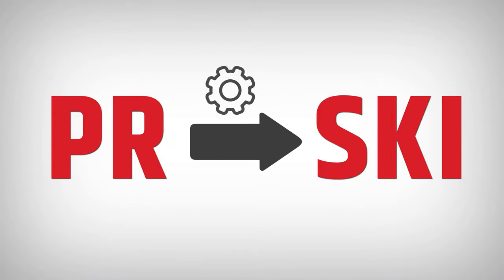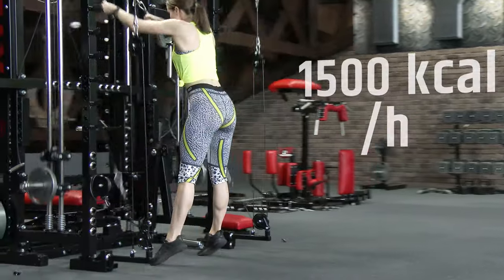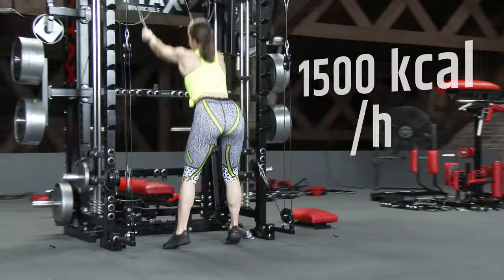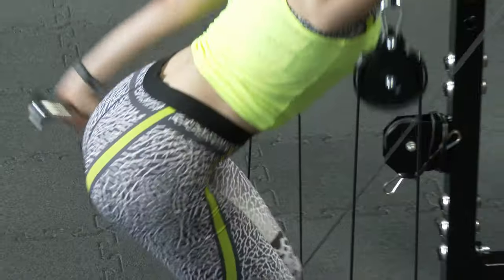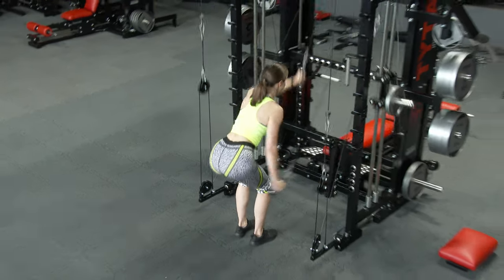That's how I noticed that some elements from Option PR, after modification, can be used as another simulator. This is how Option Ski — the skiing cardio add-on — was created. It is a fantastic calorie burner. One hour of training can burn even 1,500 calories. Ski can also be used as preparation for other sports, like swimming and cycling, but it shines in cross-country skiing.